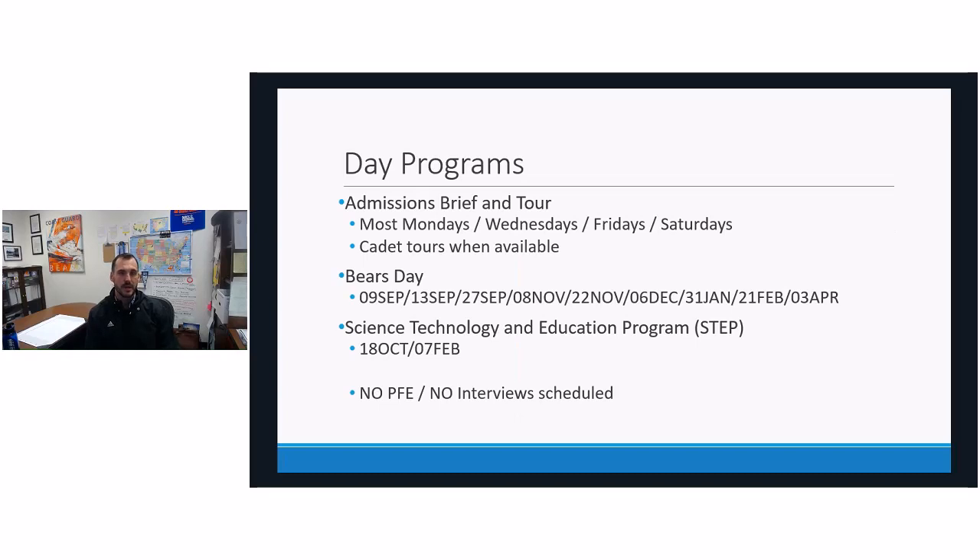The other program we highly recommend is the Bears Day event. Bears Day is for all ages — there is no age limit — from middle school students through seniors, though I highly recommend it for sophomores and juniors. These are day-long events held throughout the fall, winter, and spring semester. They allow the student to get an admissions presentation, be paired up with a cadet host, and experience classes, lunch in the wardroom in Chase Hall, and what life within the barracks is like. For parents and families who can't commit to an overnight or are looking for an earlier experience, the Bears Day experience is a wonderful option.